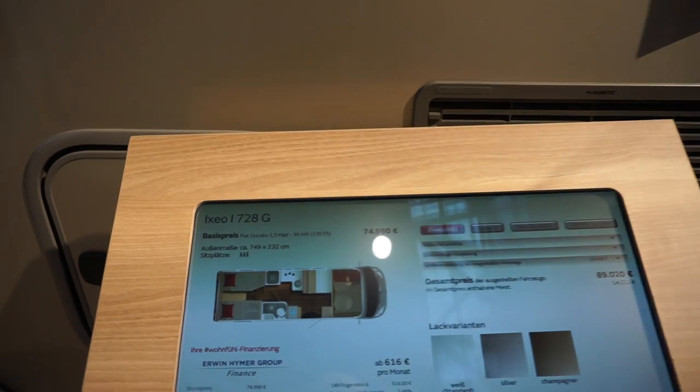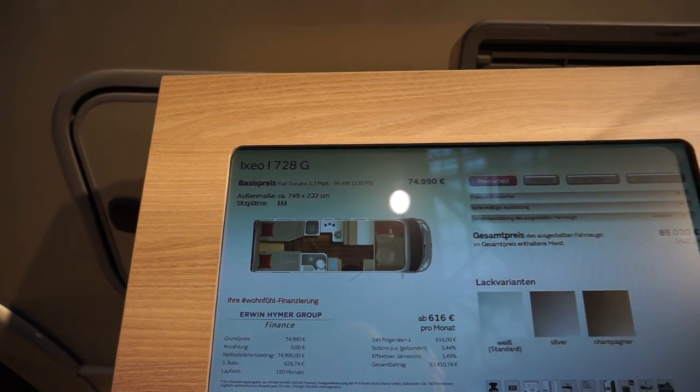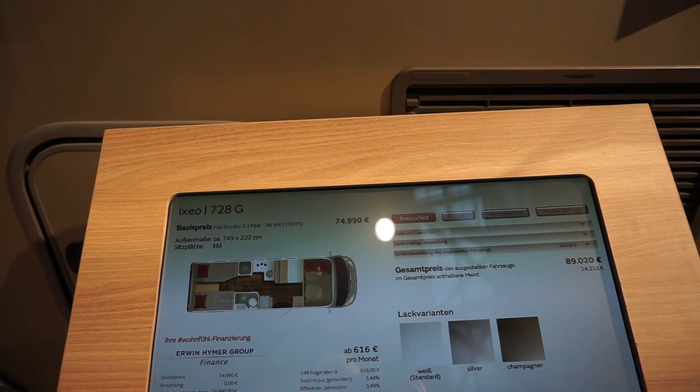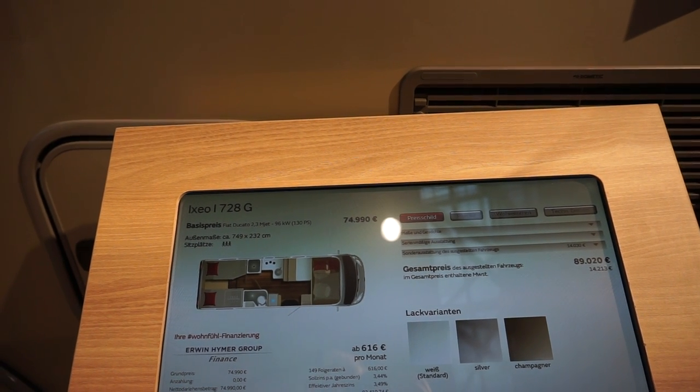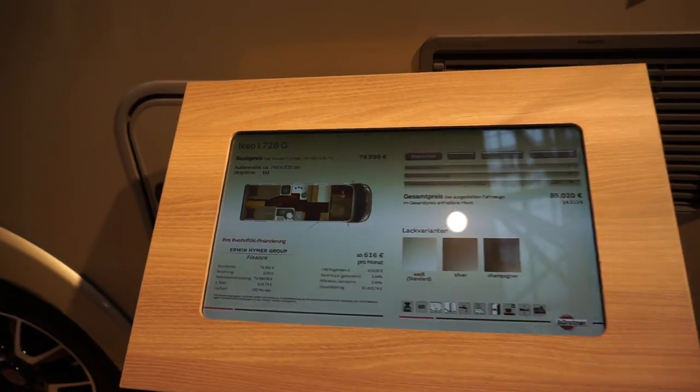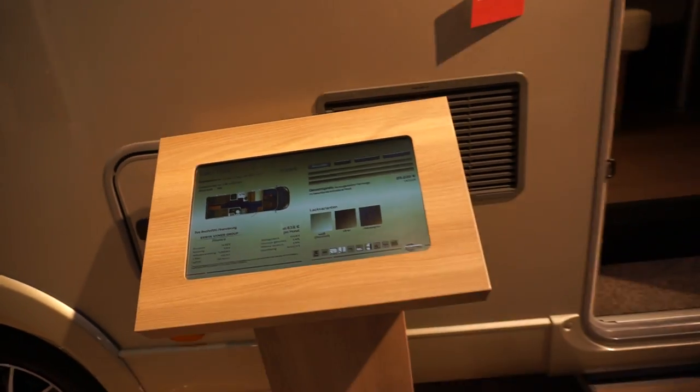It's on a Fiat Ducato multi-jet, 130 horsepower, 96 kilowatt. It measures 749 times 232.